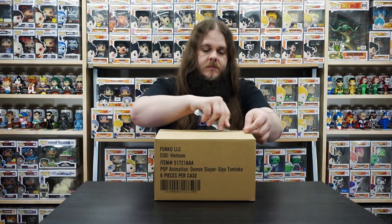Shout out to our friends over at Eldritch Lair. If you guys haven't already, make sure to check them out at EldritchLair.com. They have a ton of great deals on Anime Pops, which is why I got my Demon Slayers there. So let's crack the case here and check them out. We've got six new Demon Slayer Pops in here.